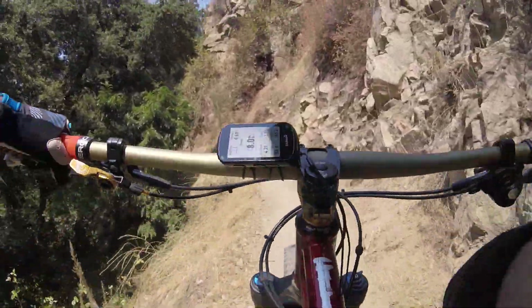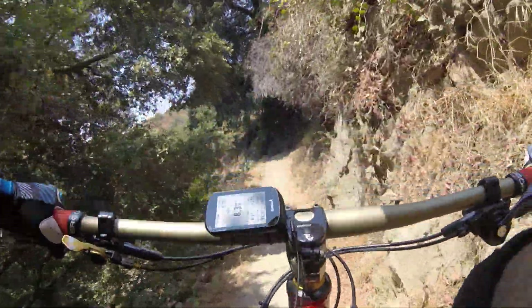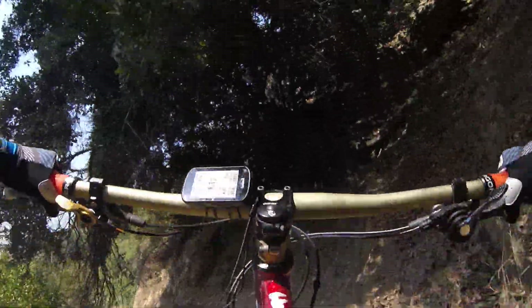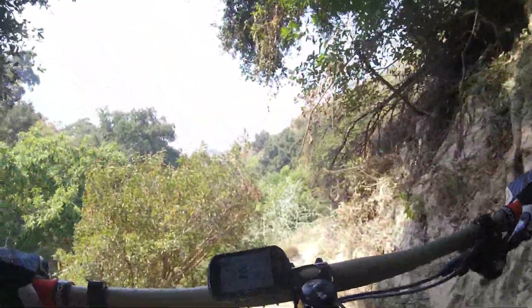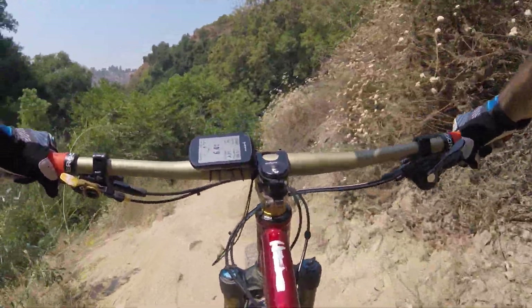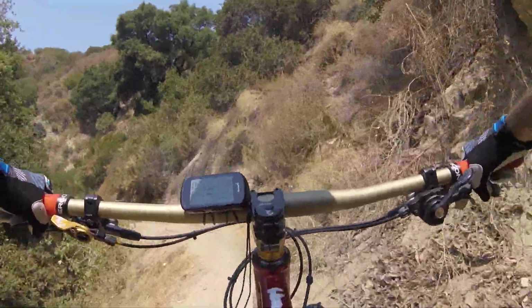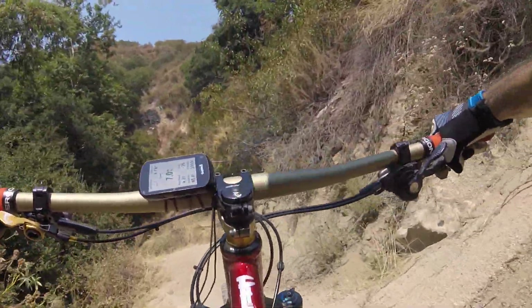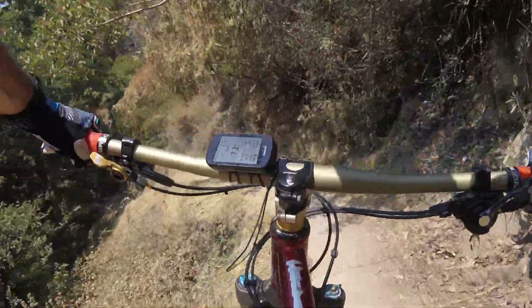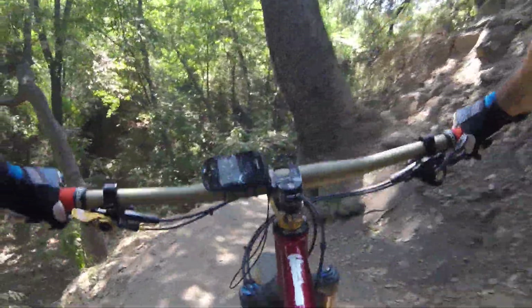See how loose the dirt is — you can just hear it under my tires. I don't mess around with skinny racing tires here. I used to try tires like the Schwalbe Racing Ralph and stuff like that, but then I realized I just don't have traction with those.